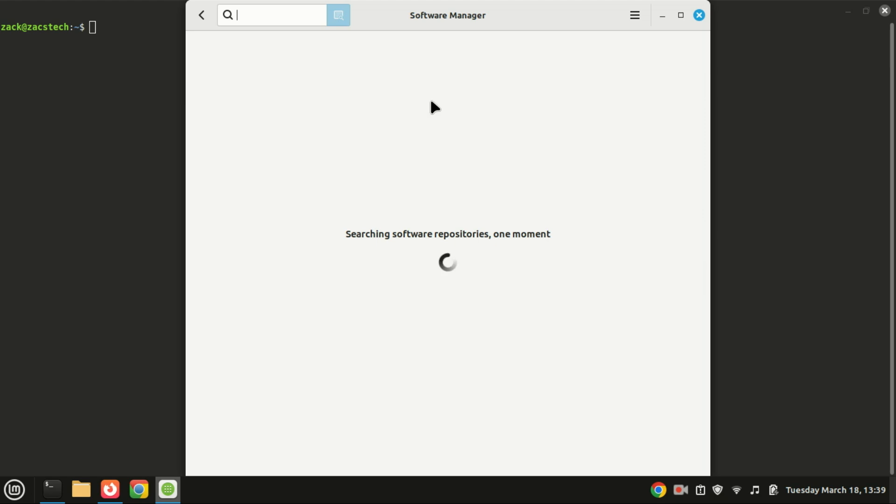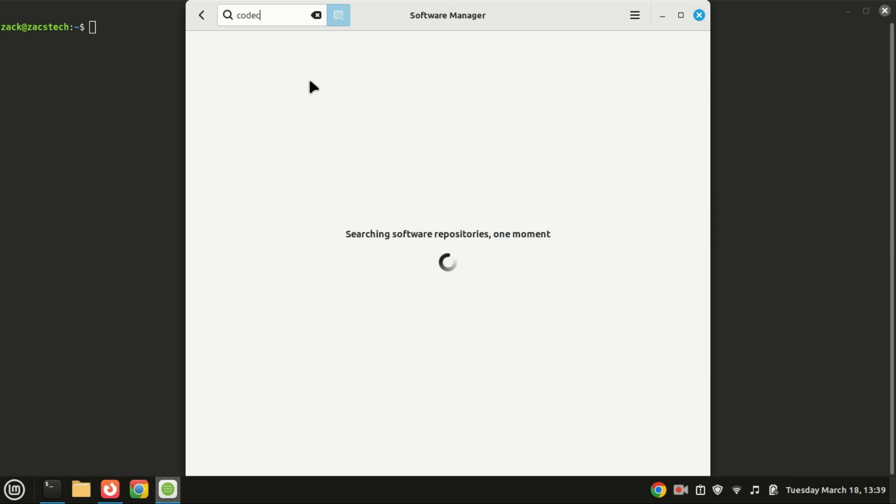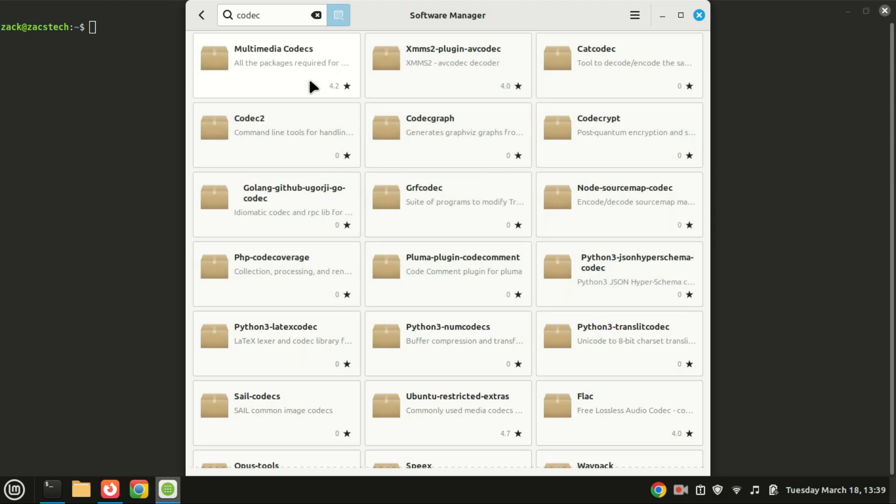If you plan to watch videos or listen to music, you'll need multimedia codecs. During installation, Linux Mint might have asked if you wanted to install them. If you skipped that step, no worries — you can install them now by searching for Codecs in the Software Manager.